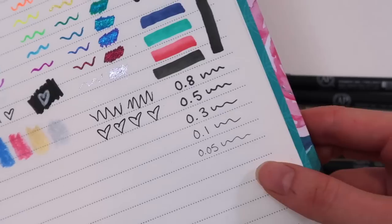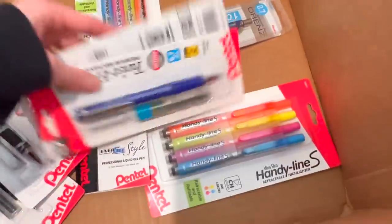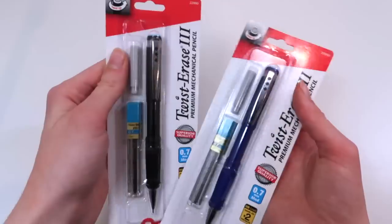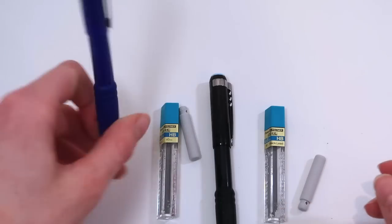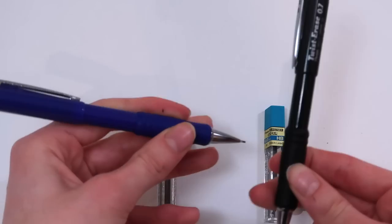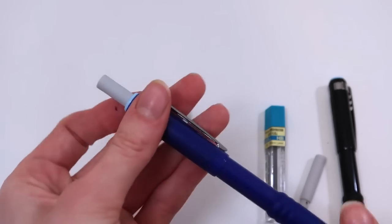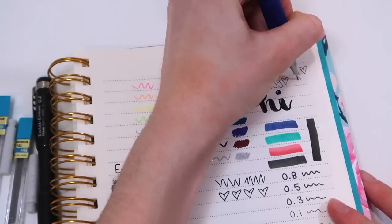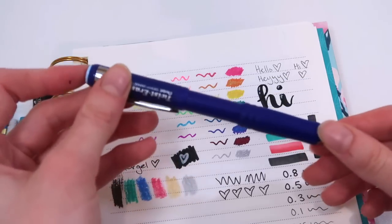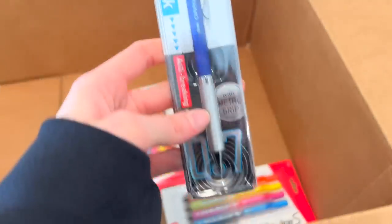I really like these — they write really smoothly. This one is so teeny tiny! These mechanical pencils are pretty cool. The grip feels really nice and I love that they come with extra lead and extra erasers. The erasers are twistable so there's so much eraser — I actually really like these. As for actually writing, it's all the same with pencils, but these look and feel great. And this one looks really fancy with an anti-breaking lead system and a metal grip.